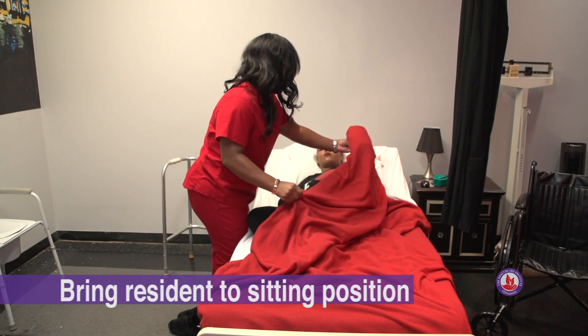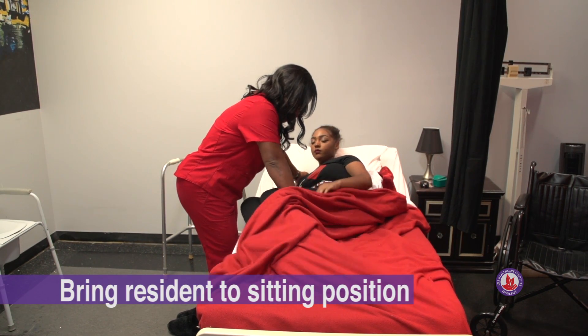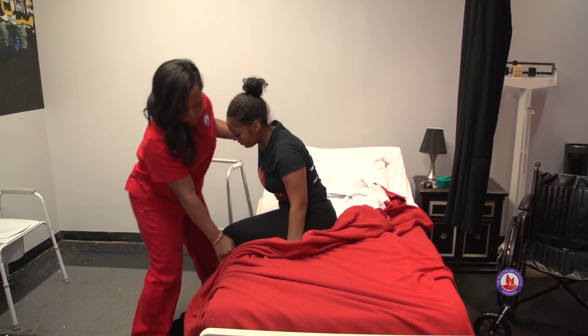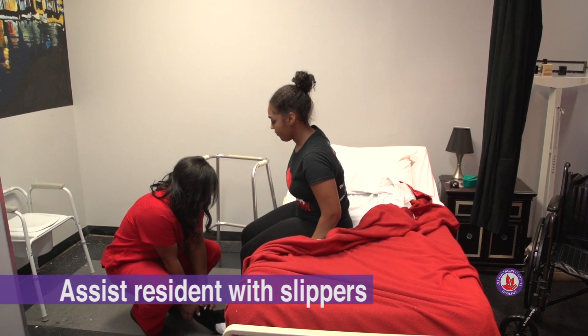Ms. Lee, I'm going to help you get up. We're going to swing your legs out and sit up. Now we'll put your slippers on.